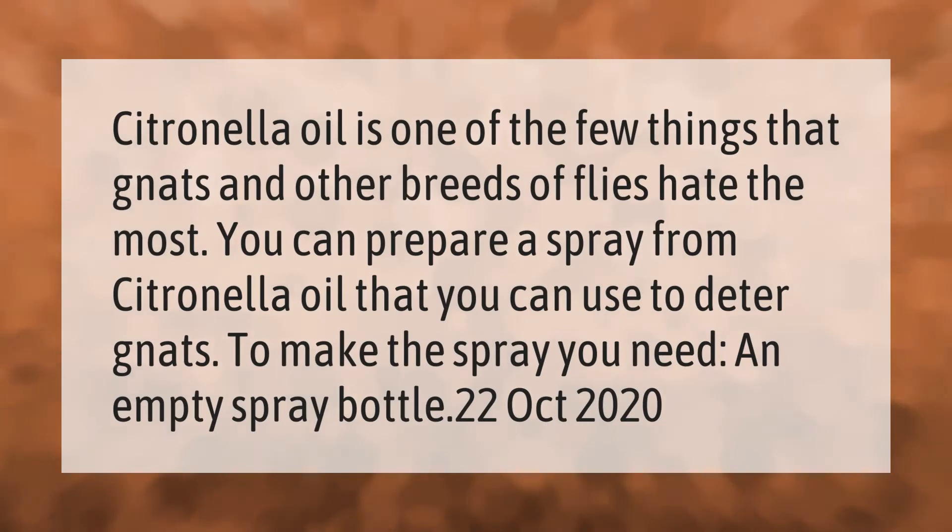Citronella oil is one of the few things that gnats and other breeds of flies hate the most. You can prepare a spray from citronella oil to deter gnats. To make the spray, you need an empty spray bottle.